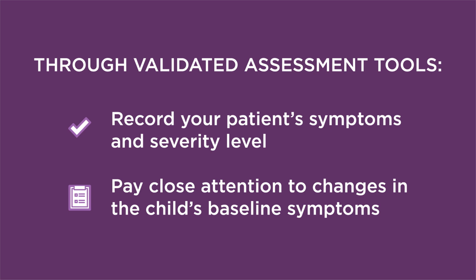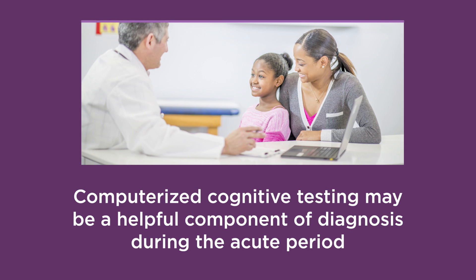Through this assessment, record your patient's symptoms and severity level. Pay close attention to changes in the child's baseline, since symptoms like headache might be present prior to the injury. Computer-based tools are also commonly used to assess for MTBI. Evidence suggests that validated age-appropriate computerized cognitive testing may be a helpful component of diagnosis during the acute period, though there are varying levels of research and evidence on the different tools available publicly.